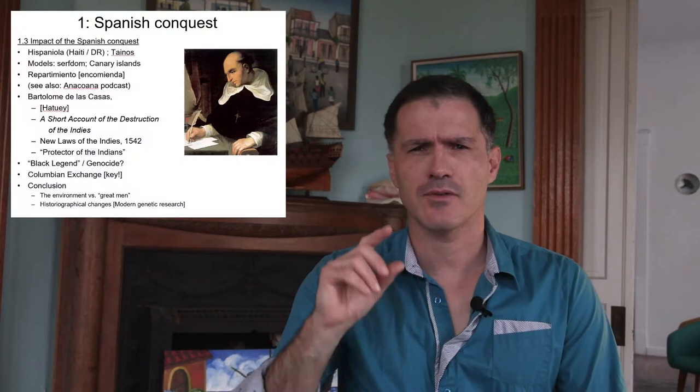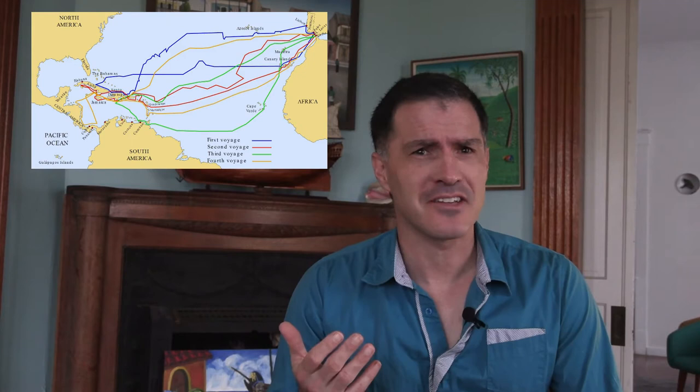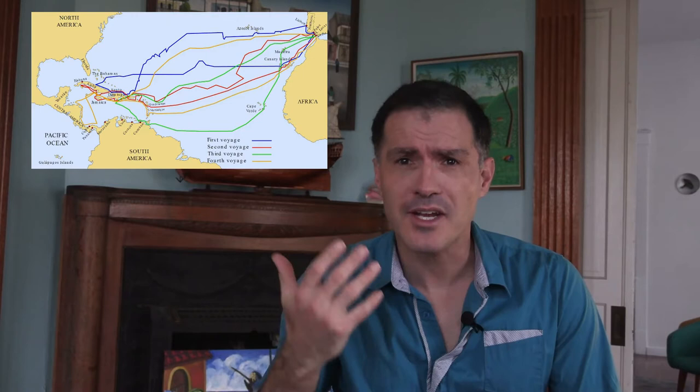Hello, welcome back to the Modern World History course. This is your professor, Philippe Girard. In our previous lecture, we studied Columbus and his first voyage to the Caribbean in 1492. Today we're talking about the Spanish colonization of the Caribbean, so let's move on to his second voyage in 1493, which is less known but equally important. Columbus came back with 17 ships and over a thousand people, because now the goal was not just exploration, but conquest and colonization.